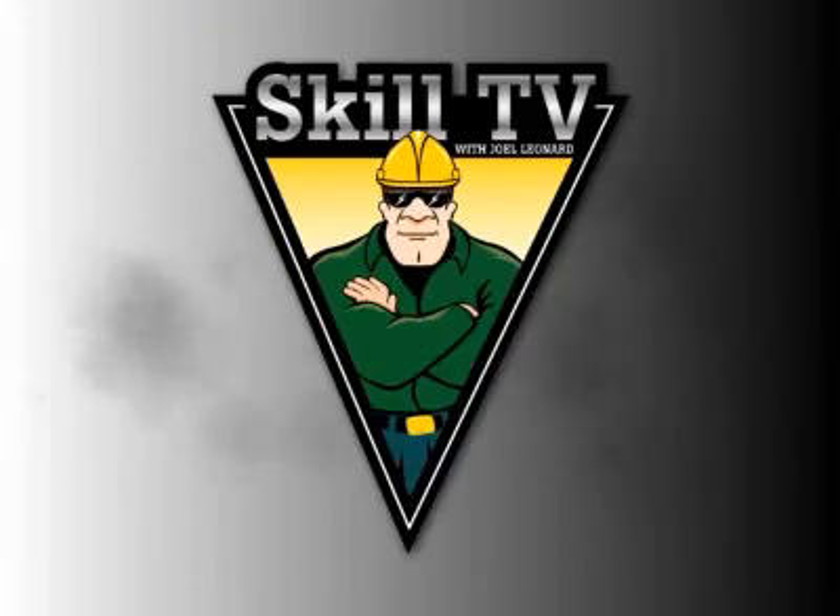Welcome to a new edition of Skilled TV. I'm Joel Leonard — they call me the Maintenance Evangelist. I'm here today to showcase some of the new technologies being implemented to revolutionize energy efficiency, business performance, and productivity. Today we have one of the foremost leaders in infrared thermography, Greg Stockton of Stockton Infrared. Greg, welcome.